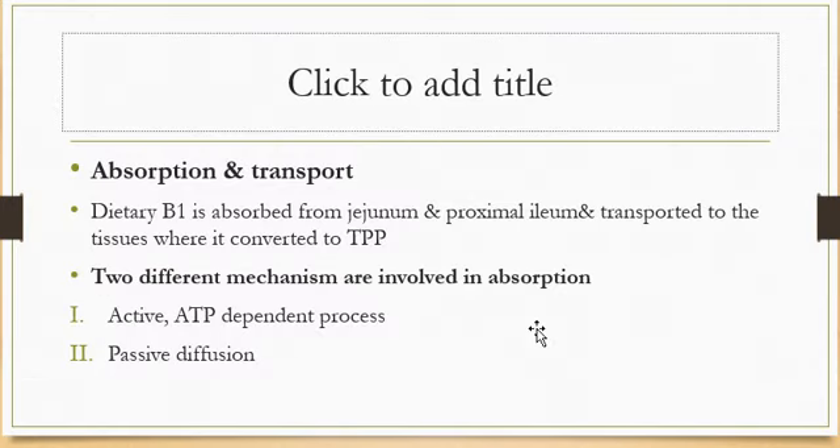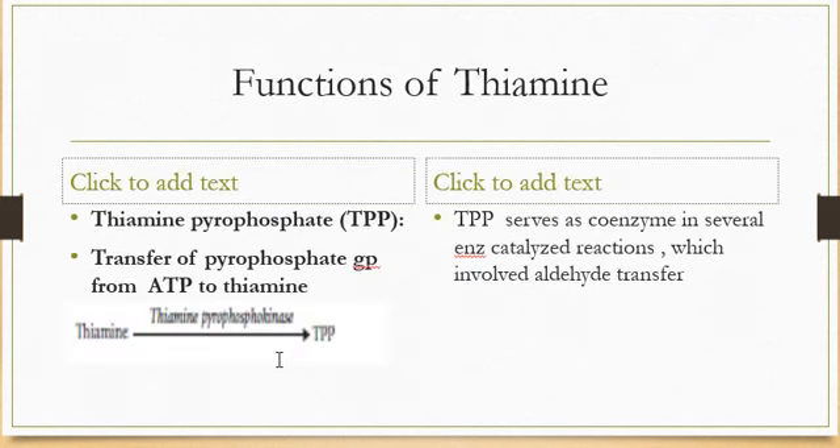Regarding absorption and transportation: dietary thiamine is absorbed readily from the jejunum and proximal ileum, and is transported to the tissues where it is converted to the active form, thiamine pyrophosphate. Two different mechanisms are involved in absorption depending on the level of intake. Below 5 mg per day, absorption occurs by an active ATP-dependent process; however, ethanol inhibits this active transport, which is one cause of thiamine deficiency in alcoholics. At levels higher than 5 mg per day, absorption occurs by passive diffusion.